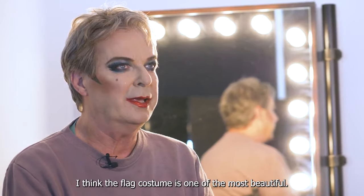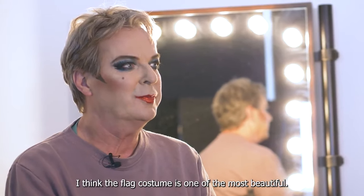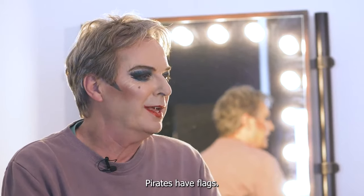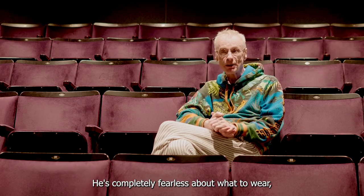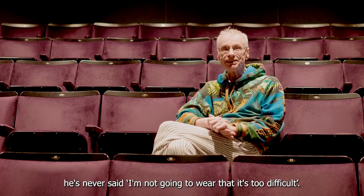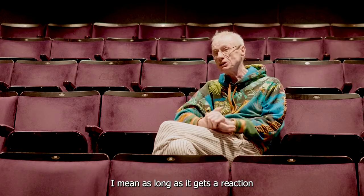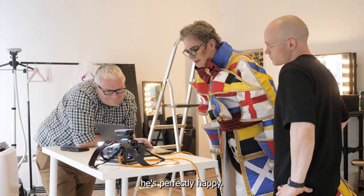I think the flag costume is one of the most beautiful — you get what it is straight away: I'm a pirate, pirates have flags. He's completely fearless about what to wear; he's never said I'm not going to wear that, it's too difficult. As long as it gets a reaction he's perfectly happy.